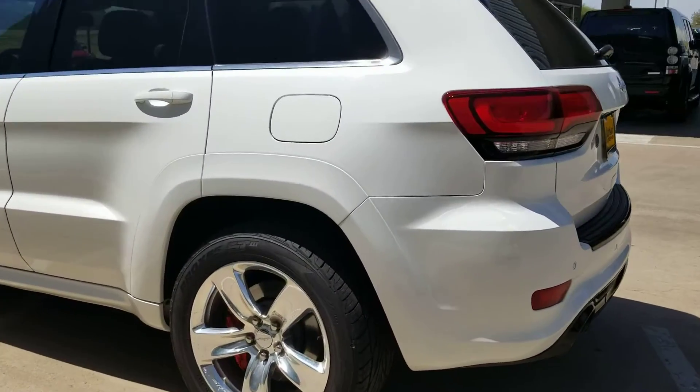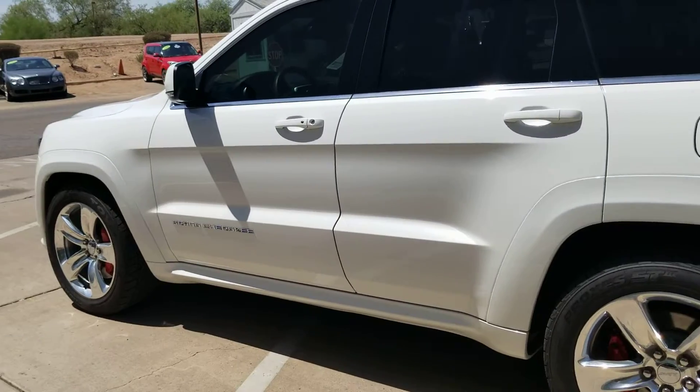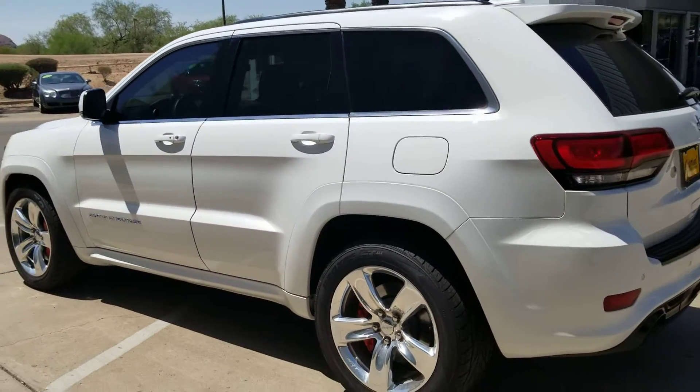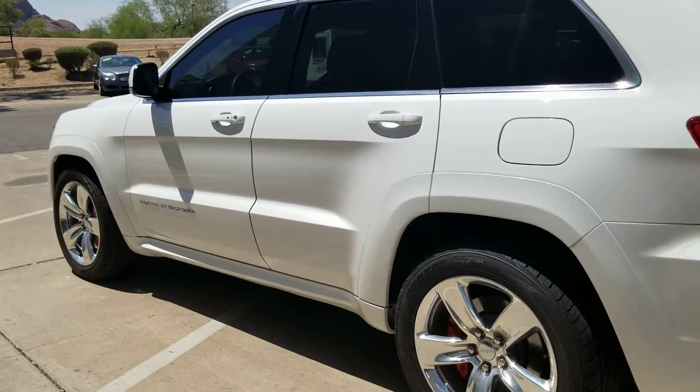We have window tint on there that you'll get for free, keyless entry, Harman Kardon stereo, push-button start, heated and cooled seats, parking sensors, backup camera, and a tow package.